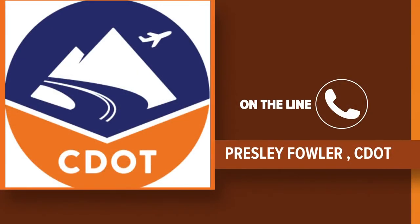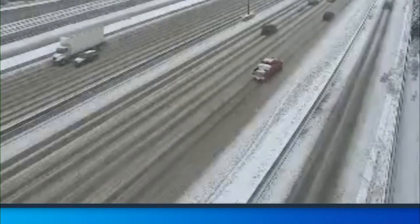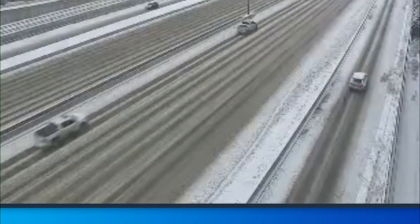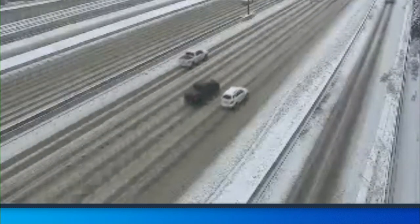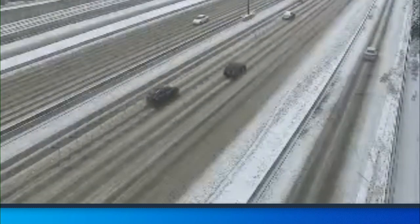I-76 from Sterling to Nebraska is closed in both directions. And then on the I-70 mountain corridor, we have a passenger traction law in effect. So make sure that if you have to be out on the roads and you're going that way, you have proper snow tires and your vehicle is prepared for those conditions.